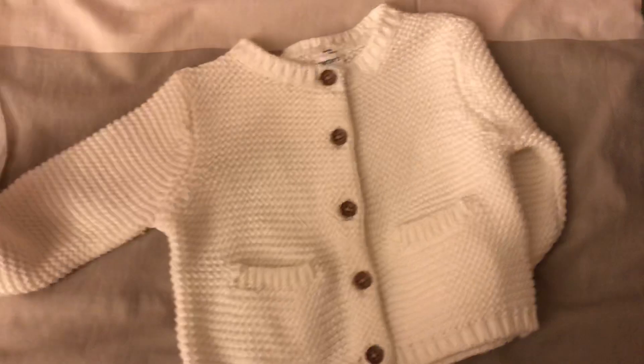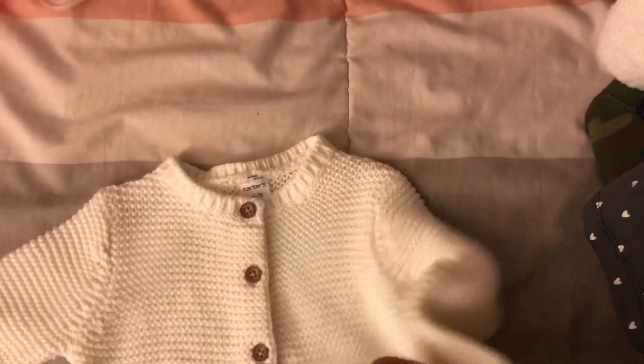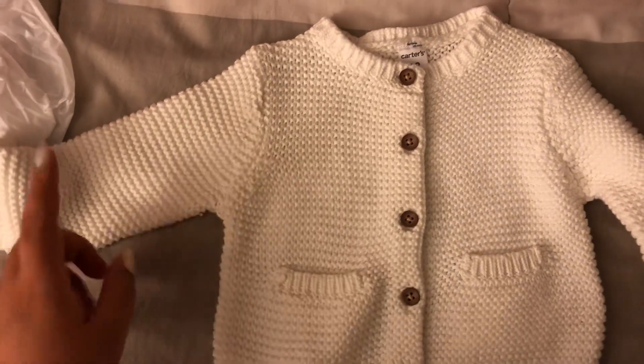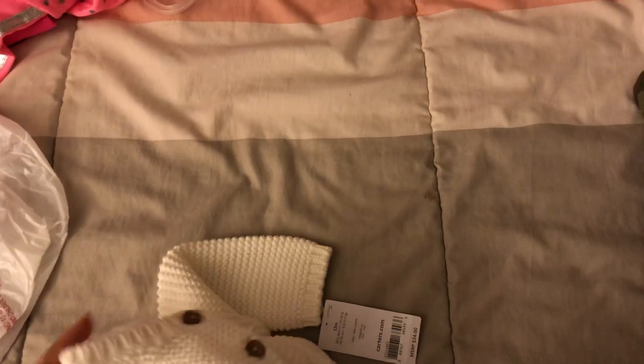My mom also got her a cardigan in size 12 months. I love the knit detailing and the buttons — it's so cute. I know I keep saying everything is cute, but I just love having a little girl. Baby clothes are just so cute and I can't wait to see her try all of these on.